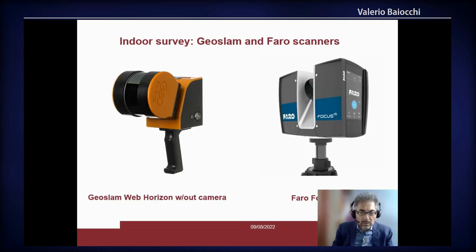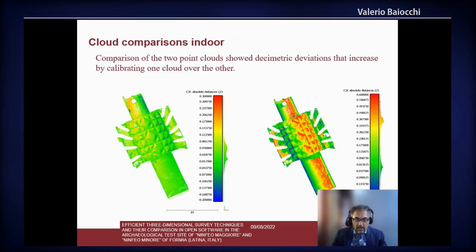Here are the two instruments that were compared for the indoor survey. Here we can see on the left the results of the comparison of the two point clouds without calibrating one over the other, and on the right calibrating one over the other.